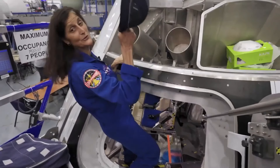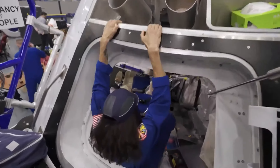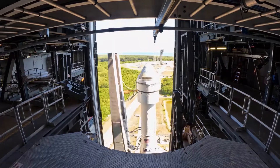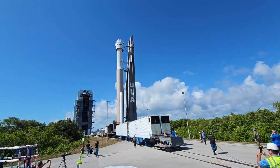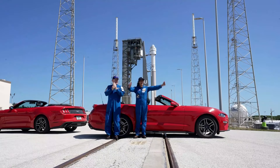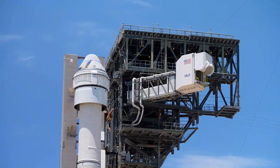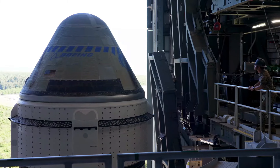However, NASA disclosed on May 17th that the new liftoff target is May 25th. The launch will occur atop a United Launch Alliance Atlas V rocket from Cape Canaveral Space Force Station, situated on Florida's Space Coast. The extension gives teams more time to scrutinize a minor helium leak in the Boeing Starliner spacecraft's service module, pinpointed to a flange on a single reaction control system thruster, as per agency officials.